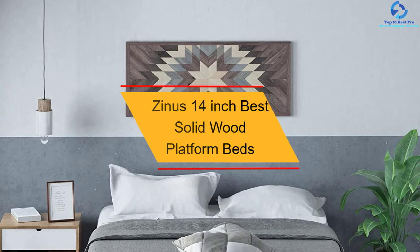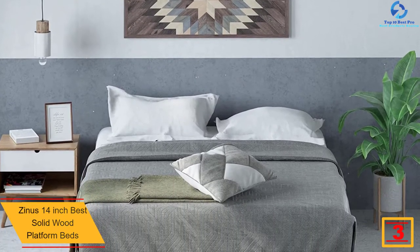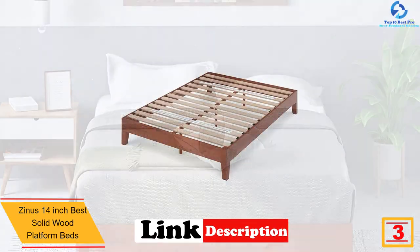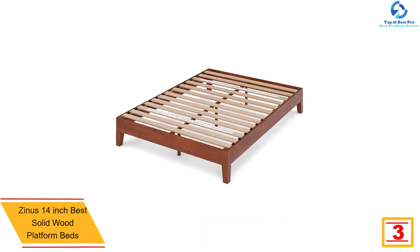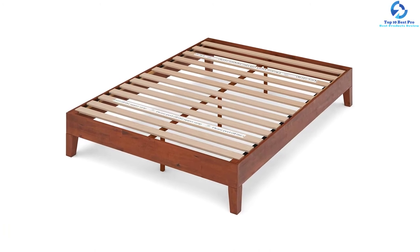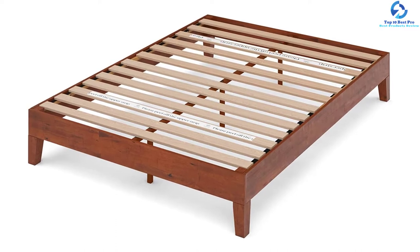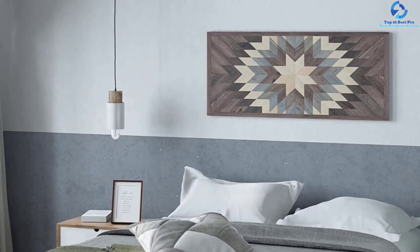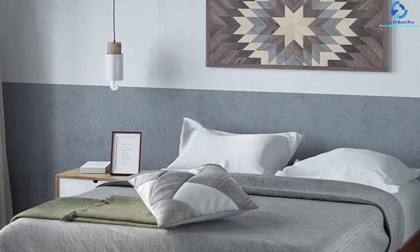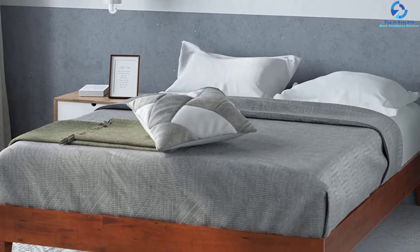At number three, we have the Zinus 14-inch solid wood platform bed. This product ensures you are not disturbed by any movement on the platform, thanks to a solid wood frame with strong wood slats. It has three center support legs for maximum support. If you don't love noise, this is the best platform bed for you, as it is made of a steel frame with padded tape making it noise free. It also features a non-slip tape that prevents mattress movement.